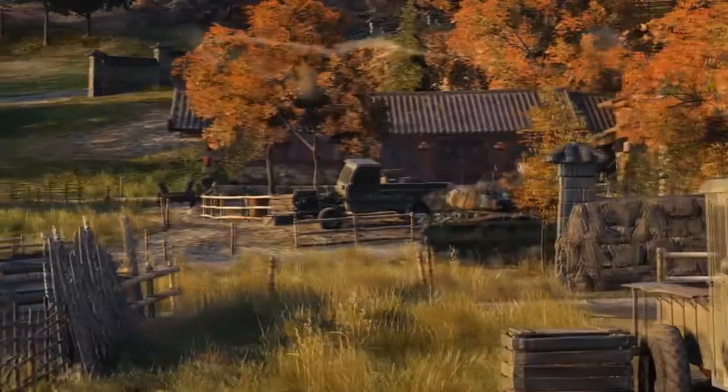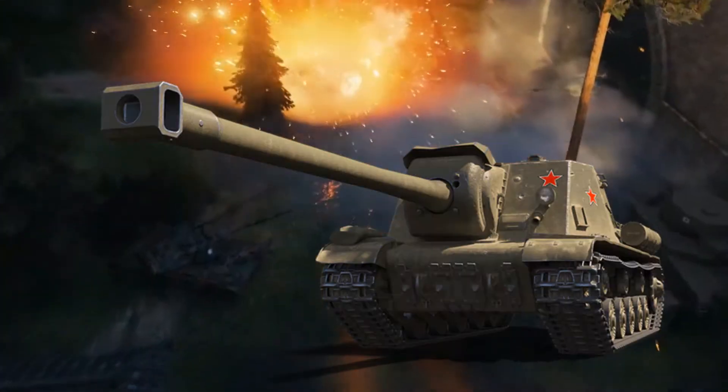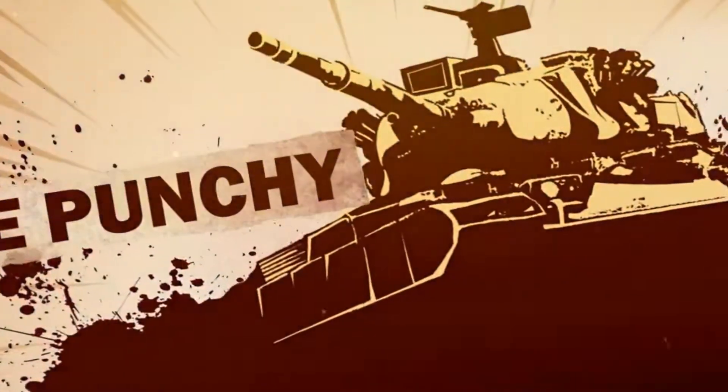Hey tankers, ZenderP here. Wargaming has just released new information about update 1.12, and this time it will include some buffs to vehicles. On the list that was released we can see the M41D, the FV1066 Senlak, the T92, and the ISU-130 as the chosen vehicles. Without further ado, let's see the list.